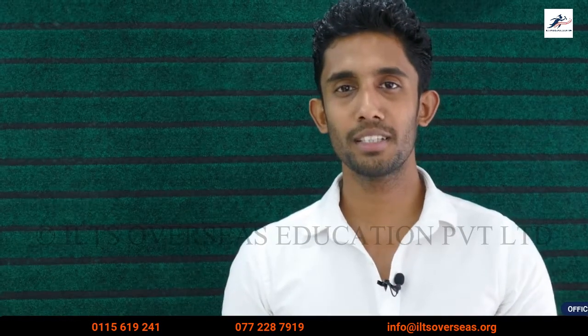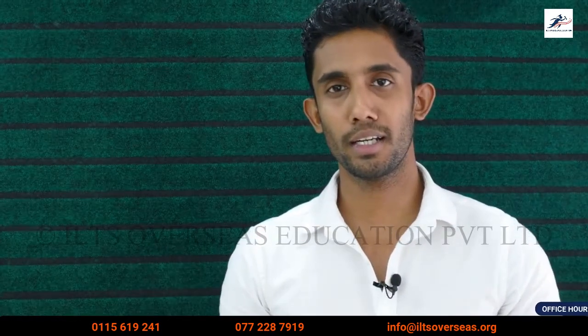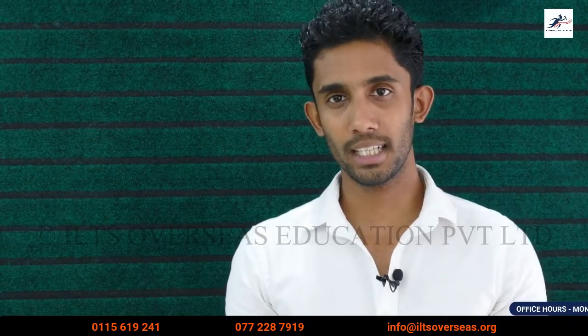Hello everyone, my name is Vidhindra Miguel. In this video, I will talk about the documents that you need to apply.